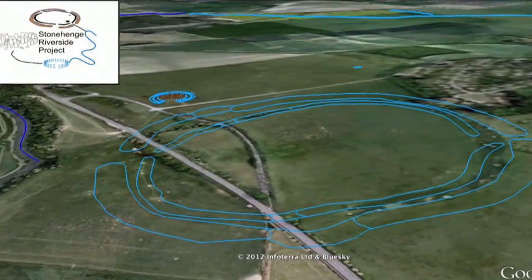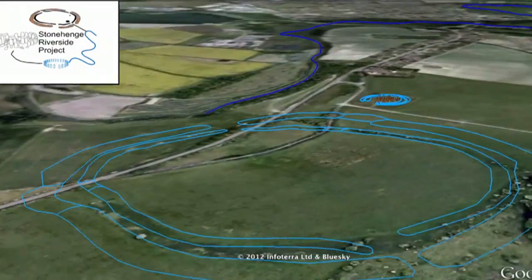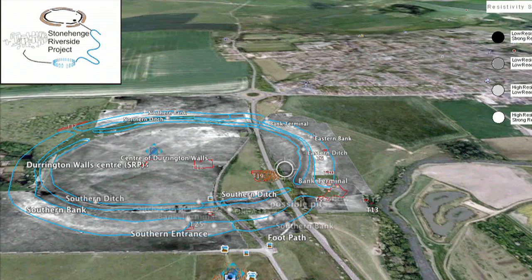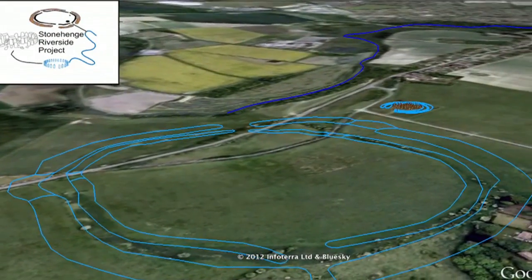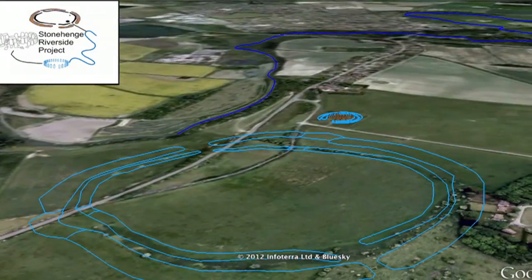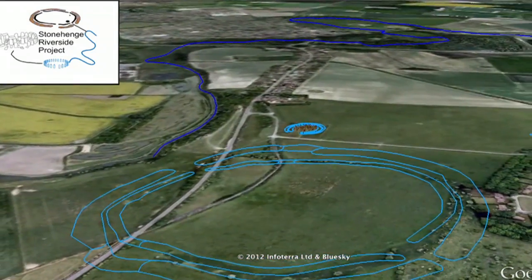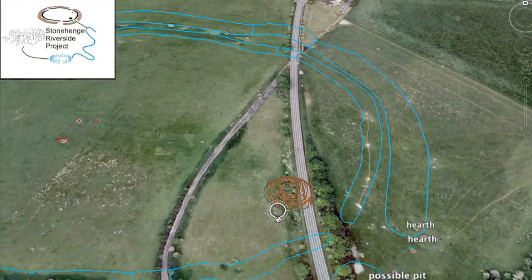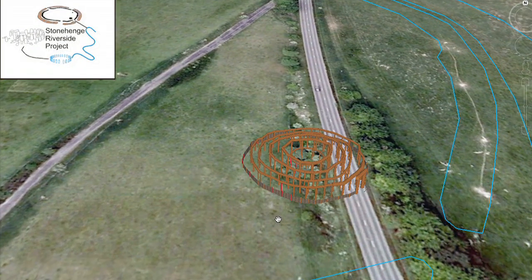There is also the Durrington Avenue and the Southern Circle — the main components of this ceremonial complex. The avenue was built before the main site. It's made of flint and gravel and is aligned on the mid-summer solstice sunset. It's 30 metres wide and stretches from the River Avon to the Southern Circle, a distance of over 170 metres.